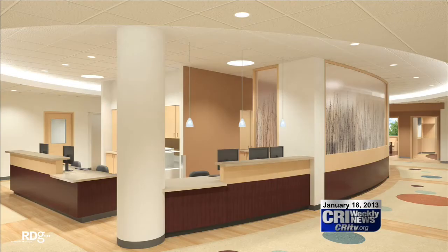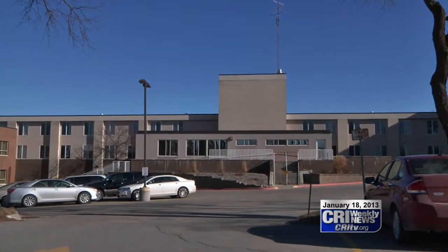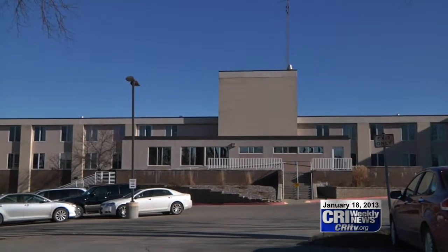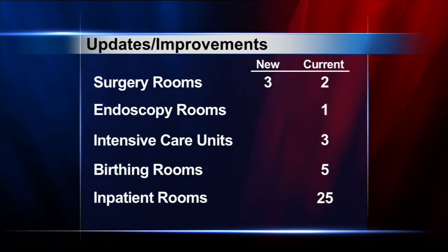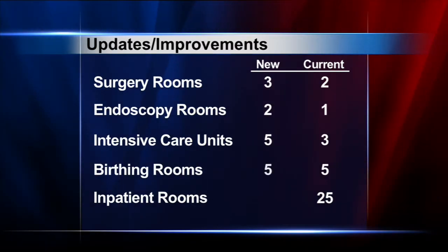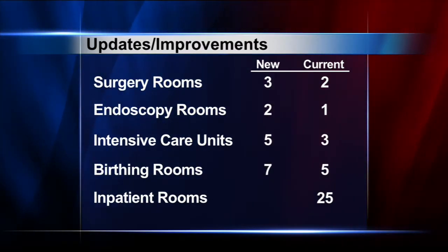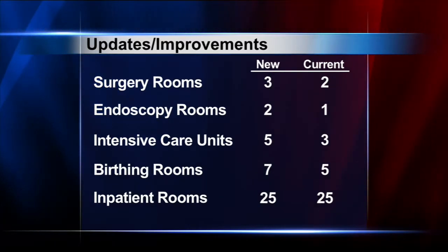Once completed, the patient care wing will be the new home for the surgical, birthing, and inpatient services, and will boast several improvements over the more than 45-year-old space the services currently call home. Among the list of updates and improvements: three surgery rooms, two endoscopy rooms, five intensive care units, five birthing rooms with two more available for overflow, as well as 25 traditional inpatient hospital rooms.